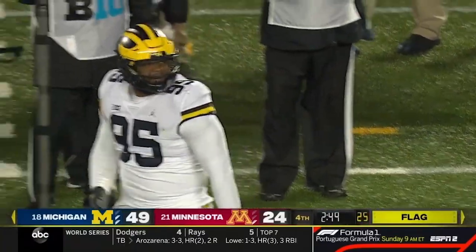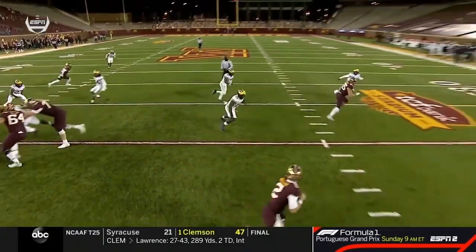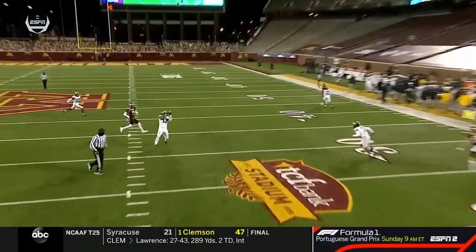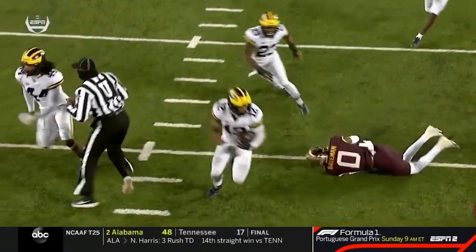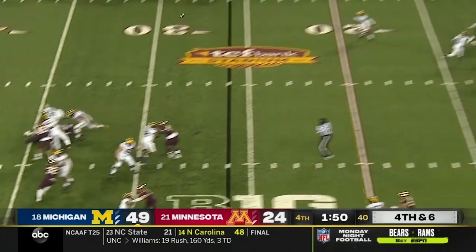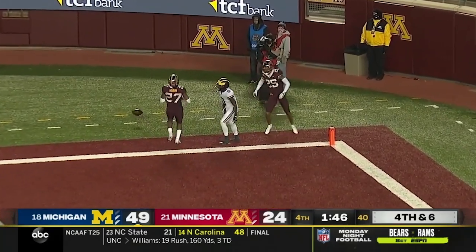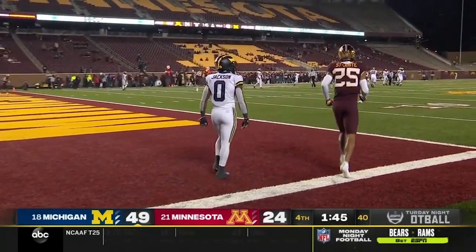The pressure forces the INT — Josh Ross reads the eyes of Tanner Morgan right in the middle, just senses it. Good awareness knowing the route. The Gophers now face a fourth and six and bring pressure against the young quarterback, who just launches it for the end zone. Get the ball to Giles Jackson out there.